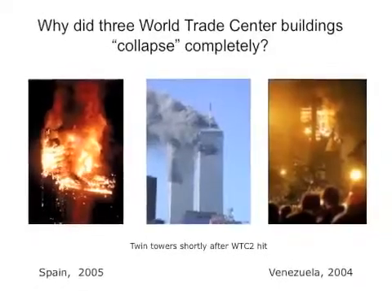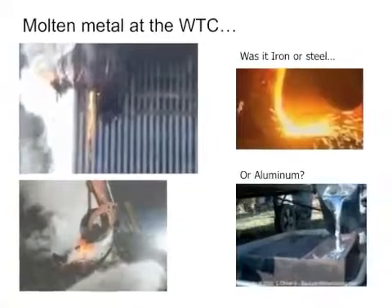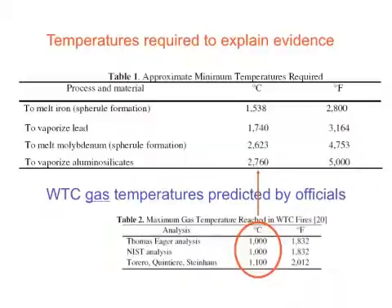Ten years after 9/11, we still don't know what happened. We do know there was a lot of molten metal at the World Trade Center, and we know that the fires cannot be put out. We also know that the official reports cannot explain the evidence.